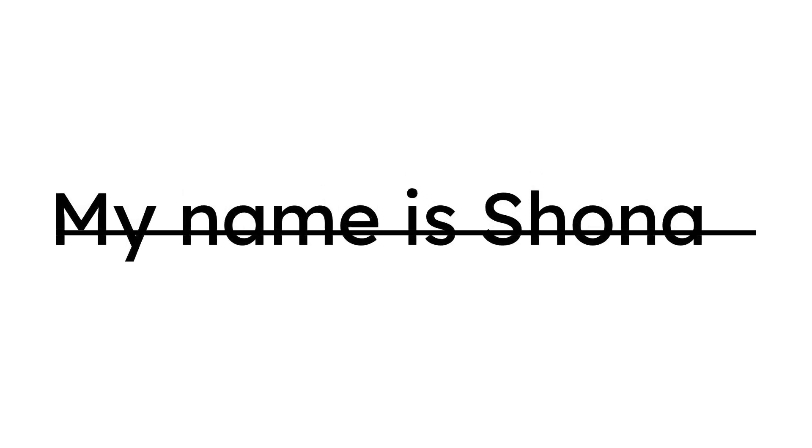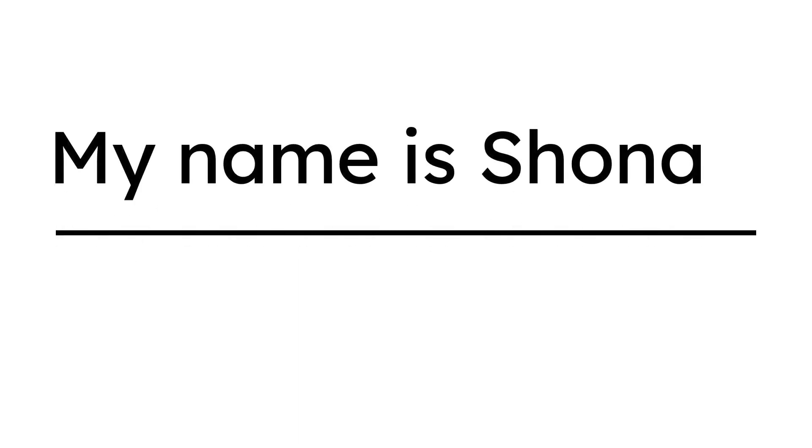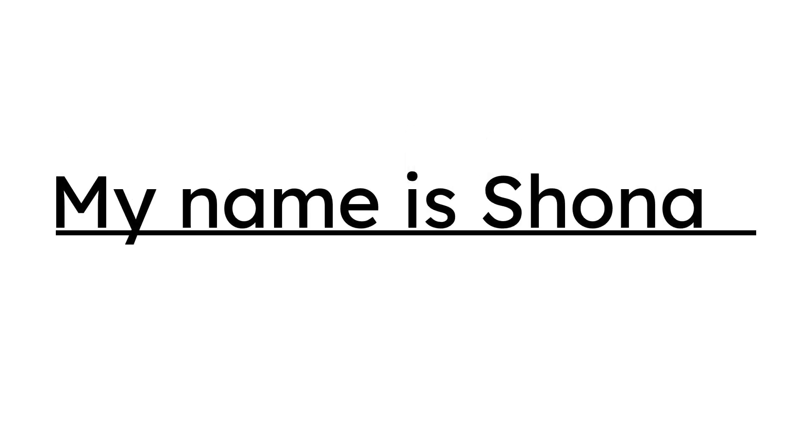What happens when the letters are a little bit lower, kind of on top of the line? It's a bit hard to read the letters. What do you notice about the letters now? There's a big space between the bottom of the letters and the line. This makes it a little bit confusing — are the letters supposed to go on the line? The best place for letters to go is just above the line, but not on the line.